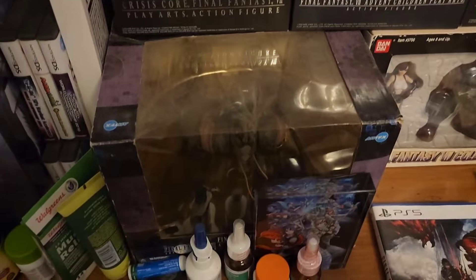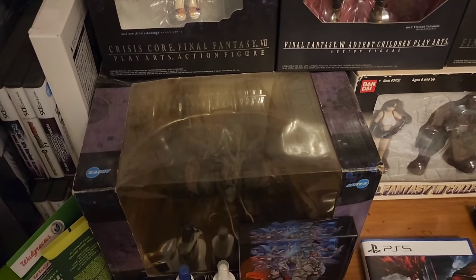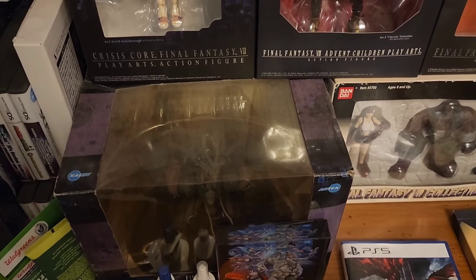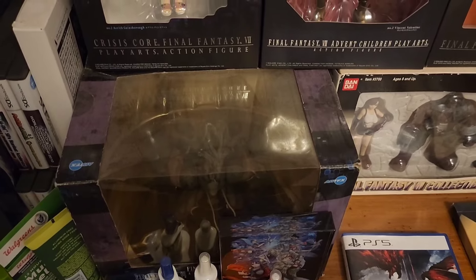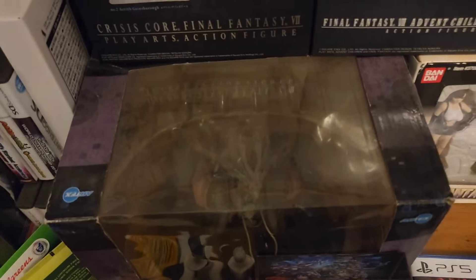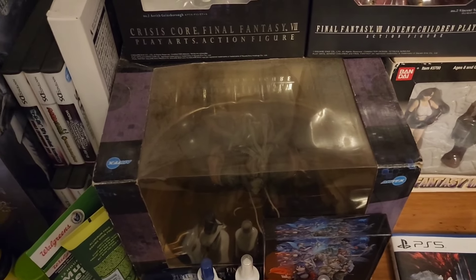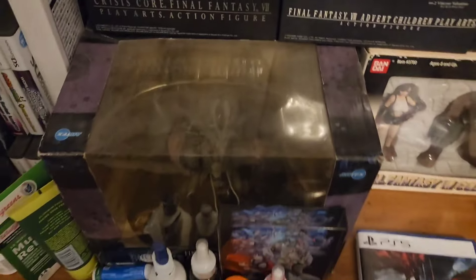We have Bahamut Sin. This is the version of Bahamut that appears in Advent Children. The box isn't in the best shape, and if you can tell from the background there's a lot of yellowing, so this one was definitely exposed to the sun at some point. But it's still a decent figure for what it was — it wasn't too expensive, and I just thought it was a pretty good little pickup to have for the collection.